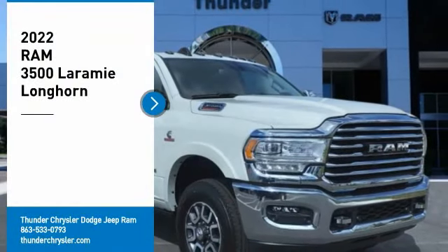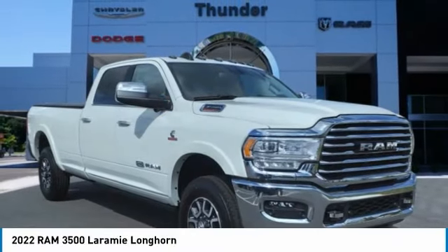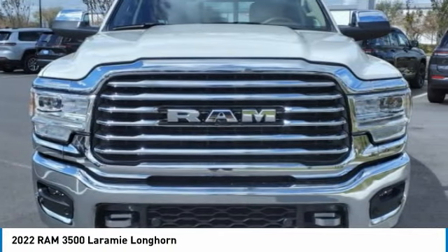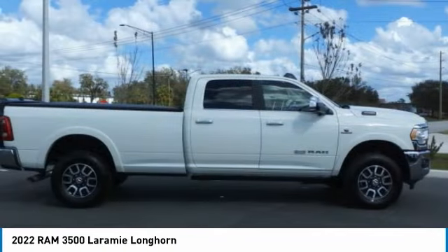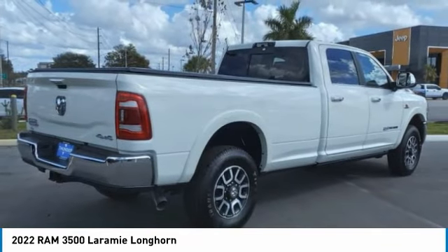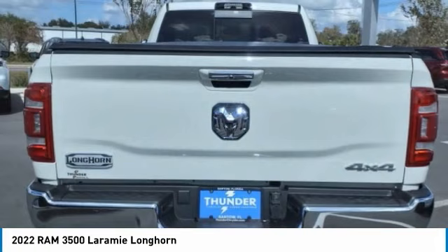Stop by and take a look at the 2022 Ram 3500. Ram 3500 is a solid option for truck buyers in need of hauling capacity and serious towing. With names like Hemi and Cummins under the hood, there is plenty of muscle to back it up.